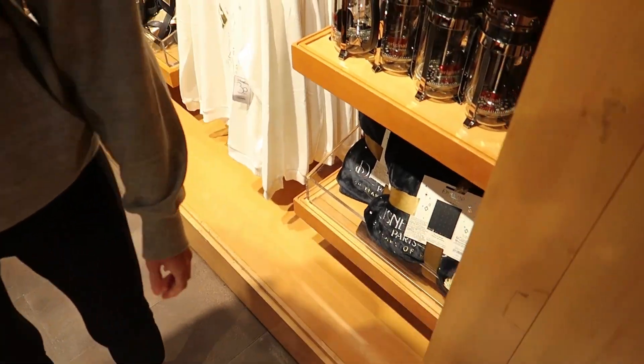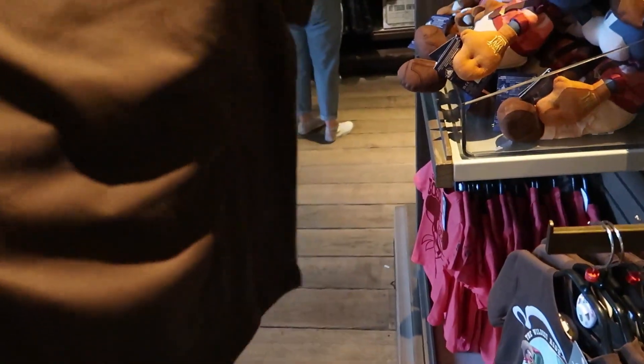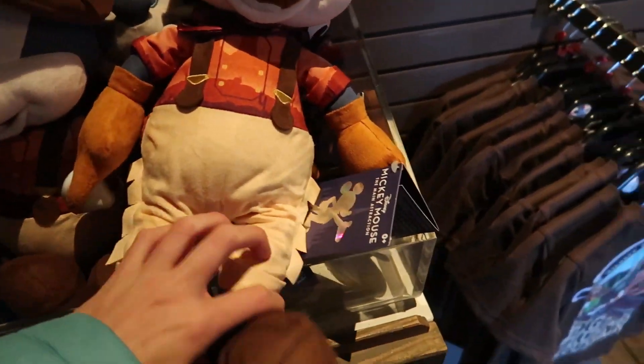In the shop here in Frontierland, they've got a Big Thunder Mountain Disneyland Paris shirt but it's for kids — so cute with the print on the back. And they've got like a Big Thunder Mickey and Frontierland Mickey design.